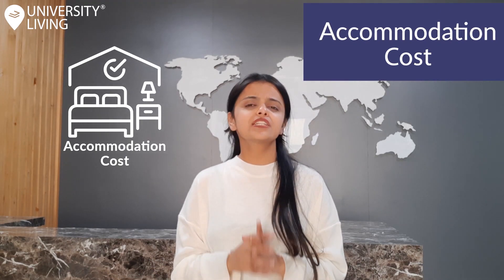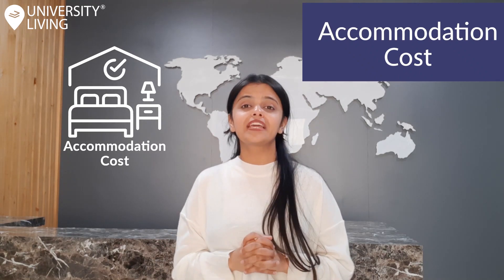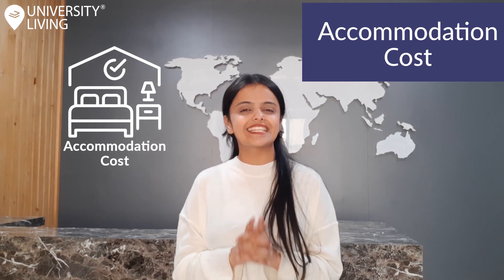The University Living website offers fully furnished and budget-friendly rooms, and you will be able to make use of the on-site facilities available.